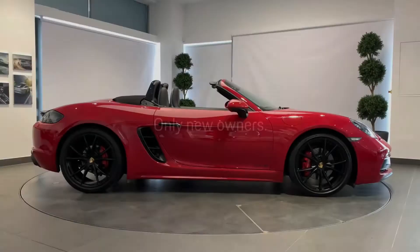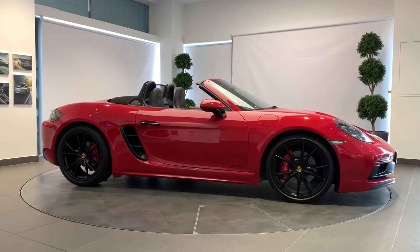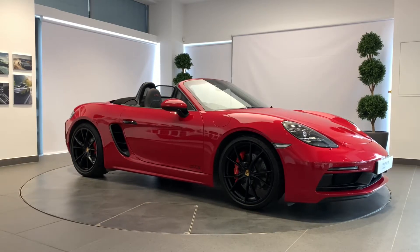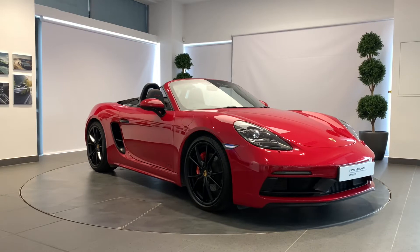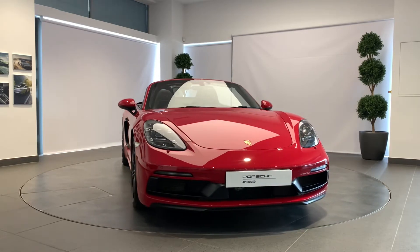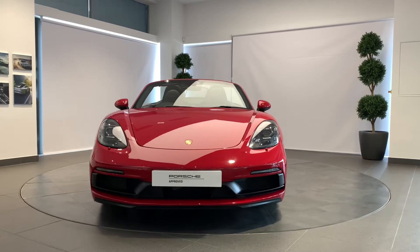A Porsche thrills its owner every day, every mile, but sometimes they part ways to start afresh. How better to prepare a Porsche for its next life than with the Porsche Approved Pre-Owned Program? Your Porsche will be prepared by fully trained Porsche technicians here at Porsche Centre Newcastle, including a 111-point check using genuine Porsche parts.